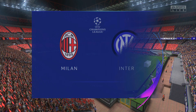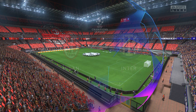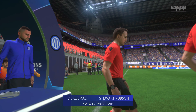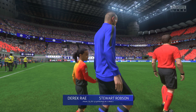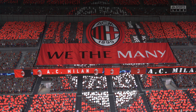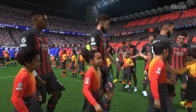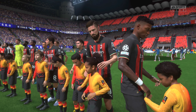A huge night and a great stadium. We're here at the San Siro. I'm Derek Ray in the commentary position and I'm joined for analysis by Stuart Robson. On the menu: action from Europe's premier club competition, the Champions League — the first leg of the semi-final, Milan up against Inter. This is what the Champions League is all about: some of the world's best players, two excellent teams and a great stadium. Let's hope we're not disappointed.